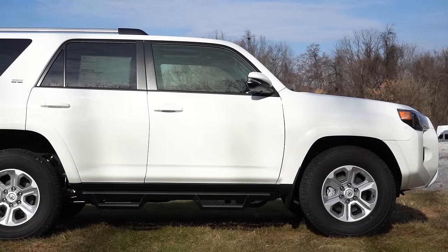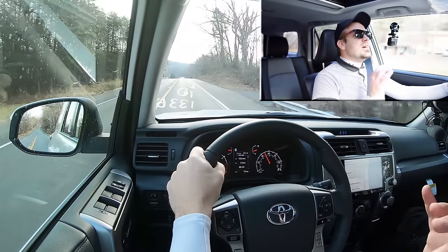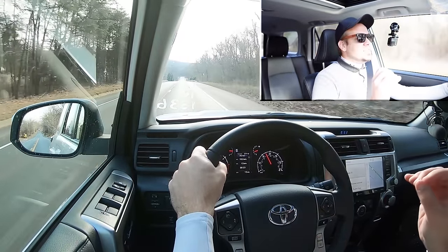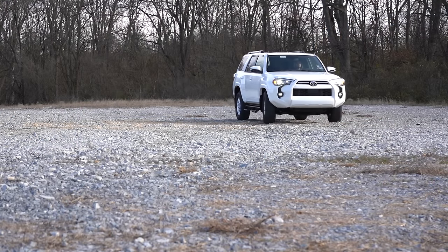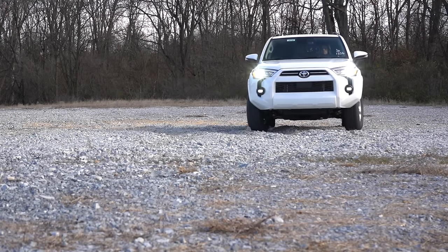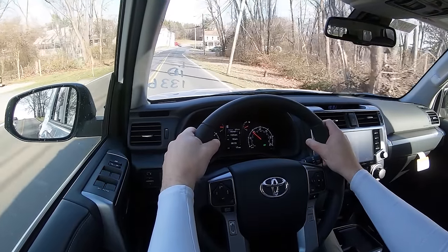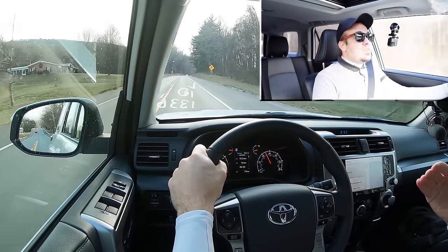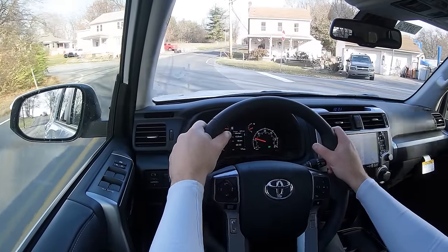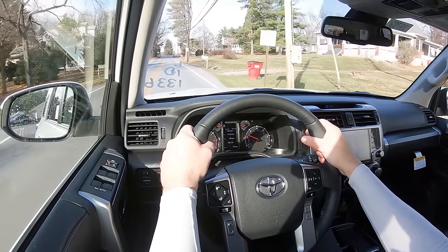Touching on suspension and handling: up front you get an independent double wishbone-type front suspension; in the back, a four-link with lateral rod rear suspension, plus front and rear stabilizer bars. There are many different options in terms of suspension components depending on trim level. For example, the X-REAS Sport Enhancement Suspension comes with the TRD Sport and the Limited — essentially an adaptive damping suspension that monitors each shock absorber individually, adjusting to road imperfections for a smoother ride and tightening up during heavy cornering for better handling. Really the best of both worlds.